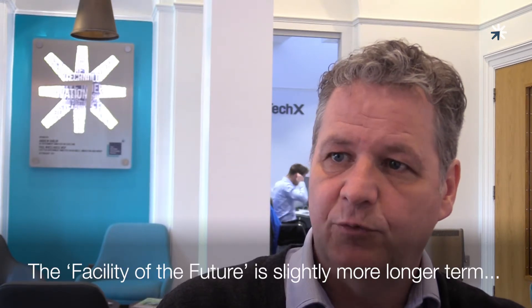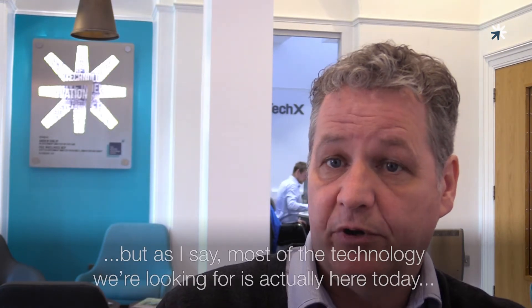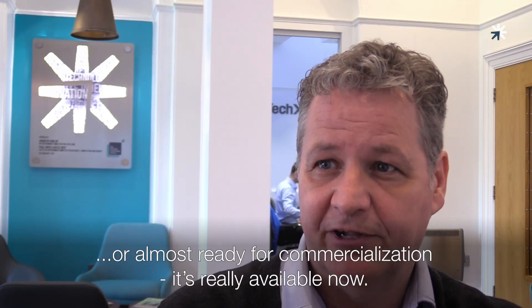Facility of the Future is a slightly more longer term approach around how we have automated clusters and new hubs. But as I say, most of the technology we're looking for is actually here today, almost ready for commercialisation. It's really available now.